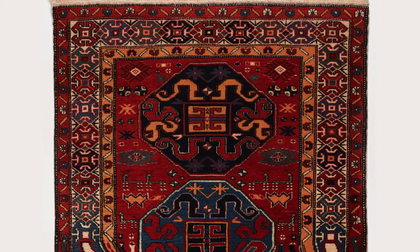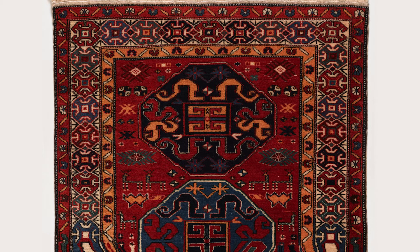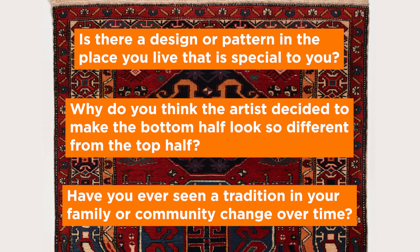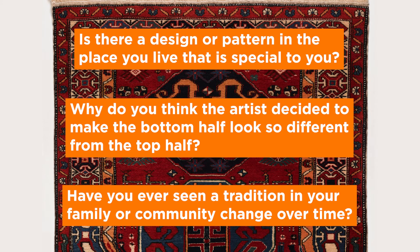"One day, when my parents left for the countryside, I decided to change the places of the patterns and cut the carpet into pieces. Of course, I never managed to gather the pieces together." Is there a design or pattern where you live that is special to you? Why do you think the artist decided to make the bottom half look so different from the top half? Have you ever seen a tradition in your family or community change over time?